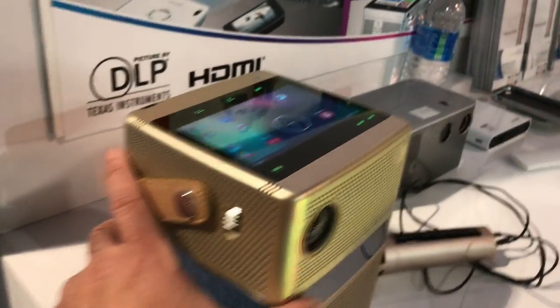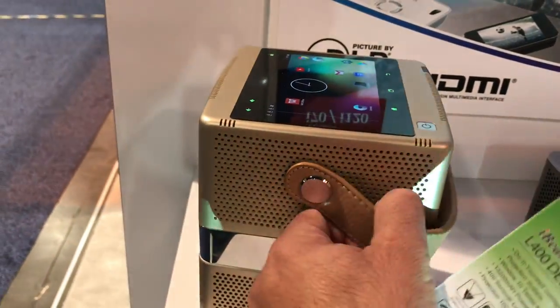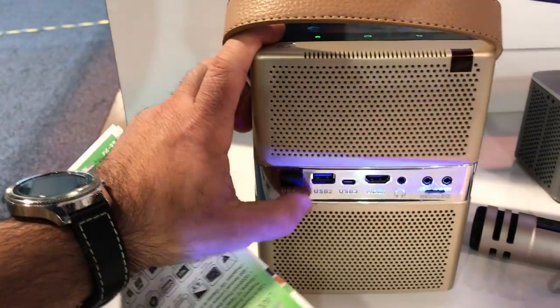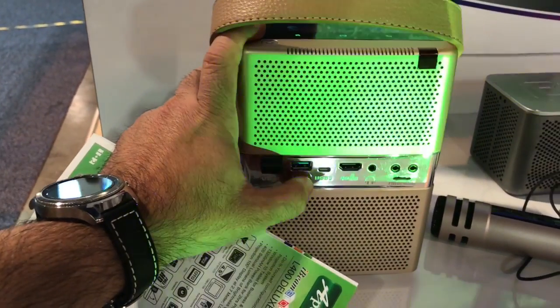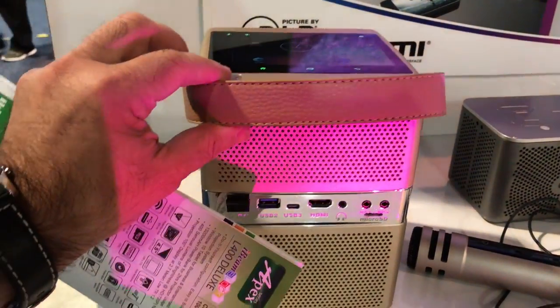You can connect to any of the ports that it has here on the side. You can see how it has this little carrying case, USB 2.0, USB 3.0, as well as HDMI connections and a headphone jack — giving you the ultimate flexibility.